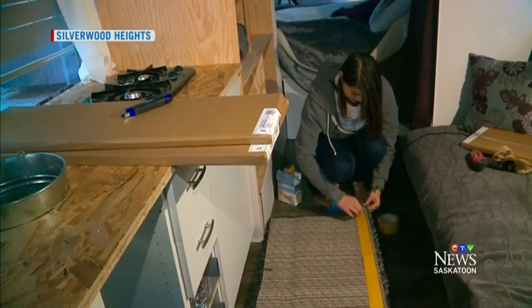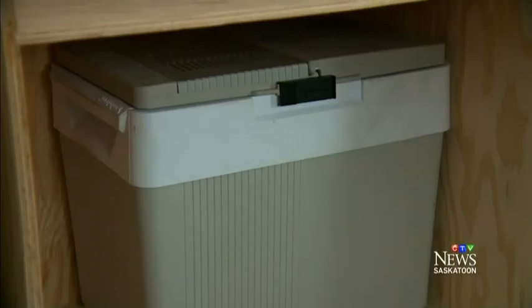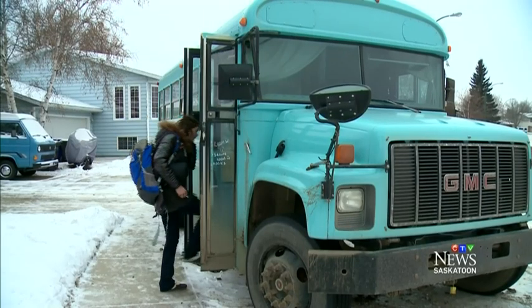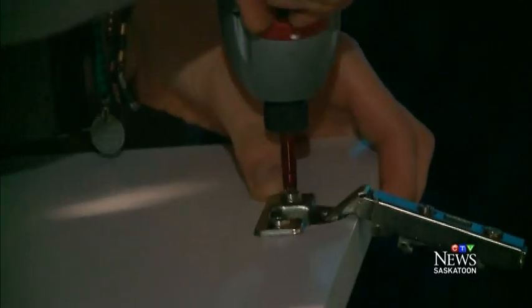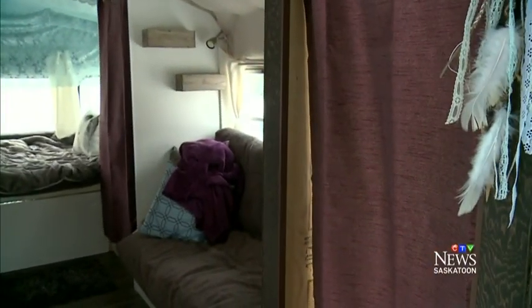Kieran Britton doesn't need a lot of space or a lot of stuff. Her sink is a pail, her fridge a cooler, and her home a school bus. She's transformed it into an RV for a trip down south to mountain climb and surf.